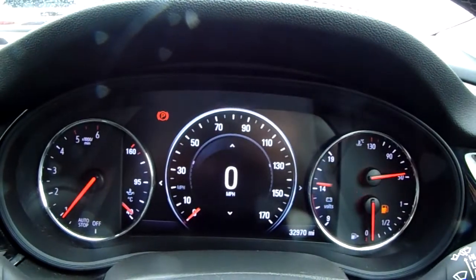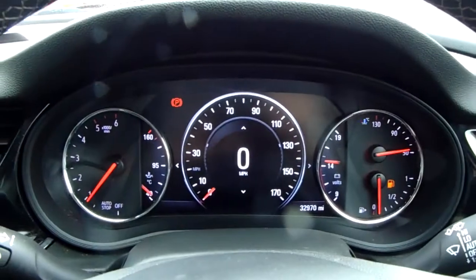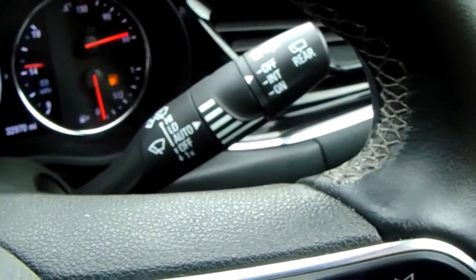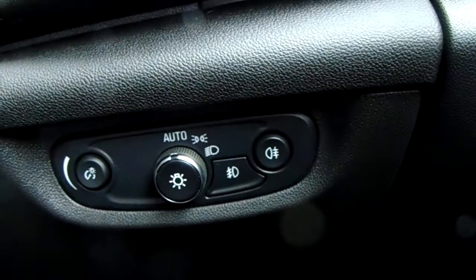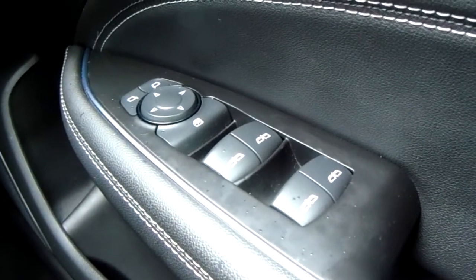The dashboard is electronically lit up, which makes it easy to see. You can see this car has done 32,970 miles. You can also have your automatic rain sensitive wipers, automatic headlights, electronic wing mirrors, and full electronic windows.